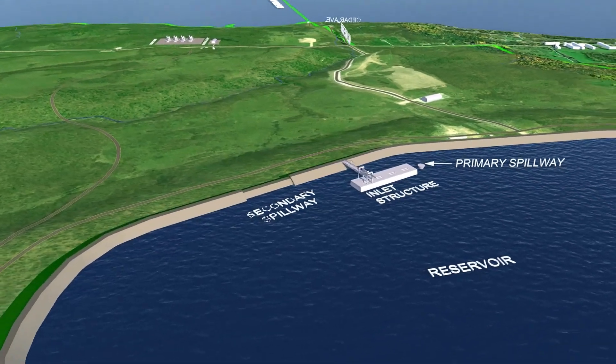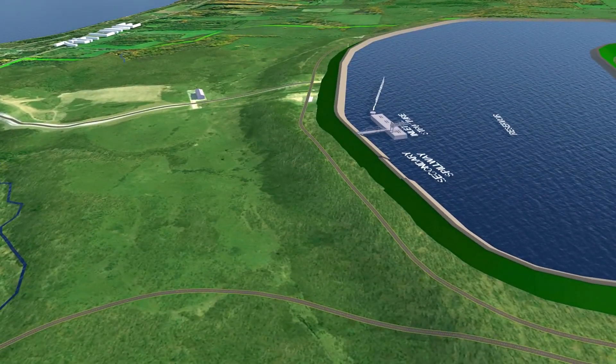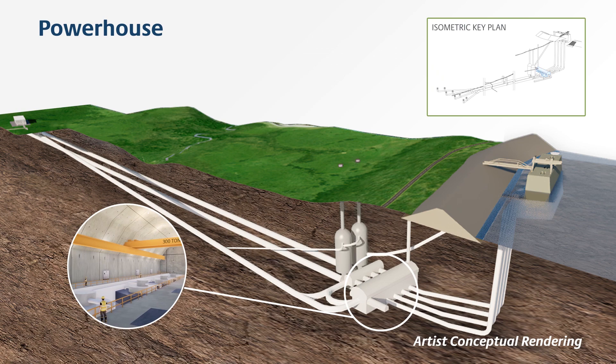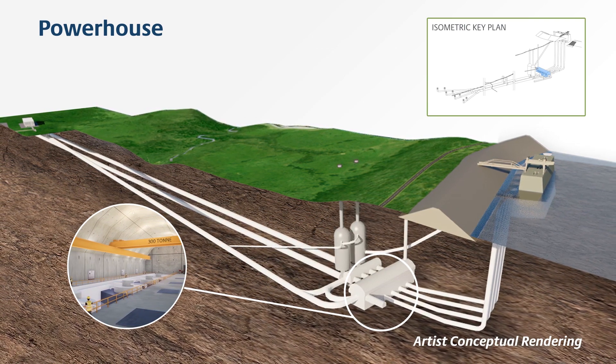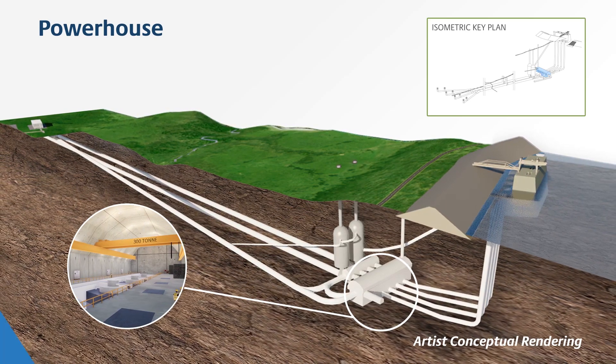The pump storage powerhouse will be located underground and out of sight, like many other components of this facility. The pump turbine units and electrical and control facilities will be located at the base in a deep underground cavern, essentially eliminating any audible noise associated with power generating equipment.